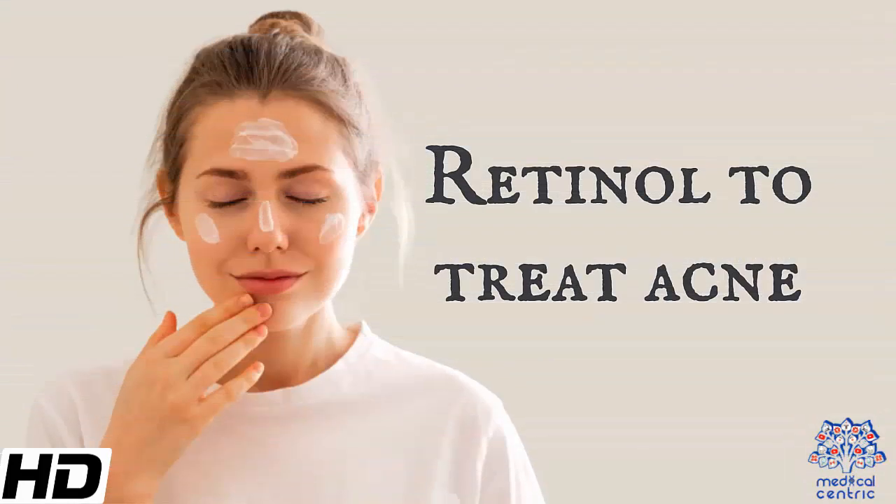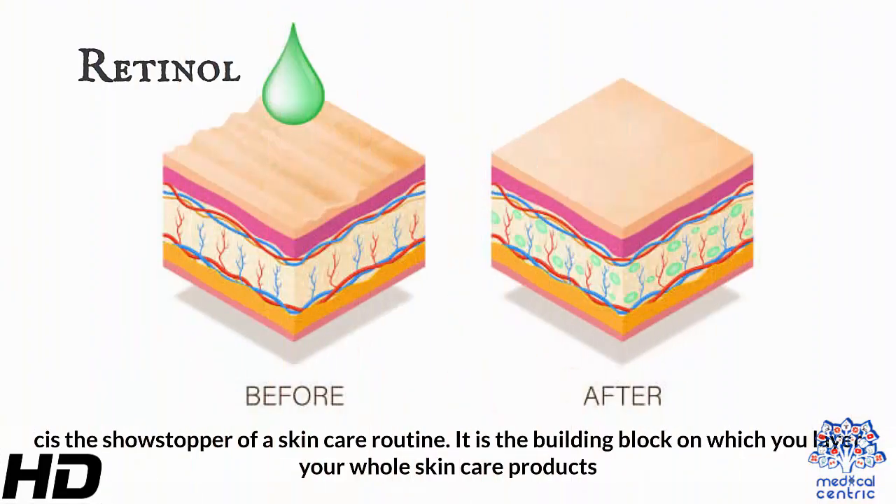Today's topic is Retinol to Treat Acne. Retinol is the showstopper of skincare routines — it is the building block on which you layer your whole skincare products.